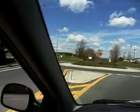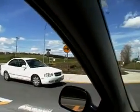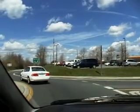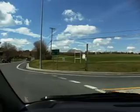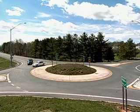Drivers approaching a roundabout reduce their speeds and look for vehicles already in the circle. After entering, drivers proceed to their exits. The overall result is slow and smooth movement.